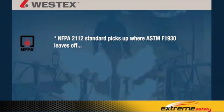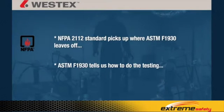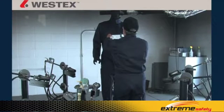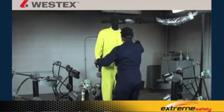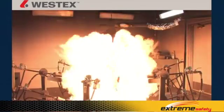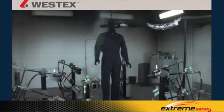The NFPA-2112 standard picks up where ASTM-F1930 leaves off. F1930 tells us how to do the testing; NFPA-2112 then applies that testing in a pass-fail manner. Various coveralls are tested where the only variable is the fabric used, allowing direct comparison. Coveralls are size 42 regular, tested at three replications at three seconds of flash fire duration, and 50% body burn or less is a pass.